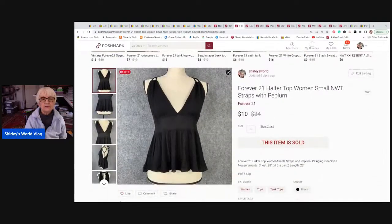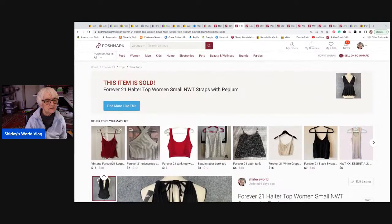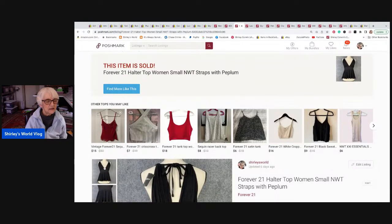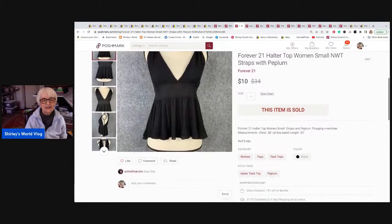This is a Forever 21 halter top in a small, new with tags. It had little straps on the shoulder and the back, tied at the neck with an open back. It sold for ten dollars and I received seven dollars and five cents. It went to Hanover, Pennsylvania.